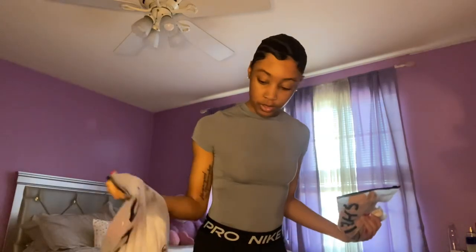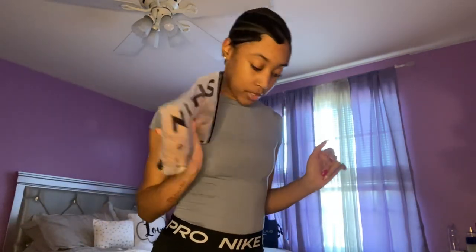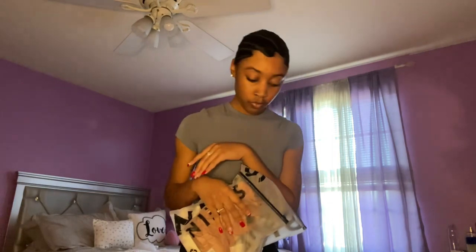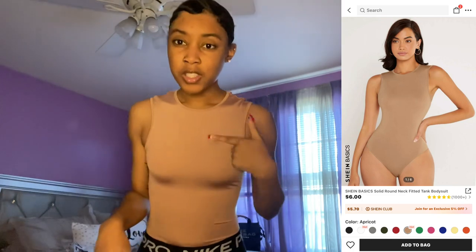I think I'm gonna do the bodysuits first. So I got this one, I have this one, I have this one. This is the next bodysuit — it's just this nude looking color. This bodysuit is in the last blue and it's a part of like that Shein basics. It's cute.